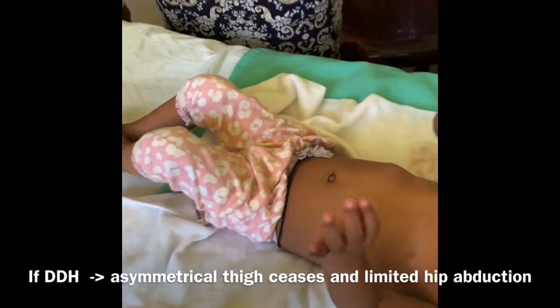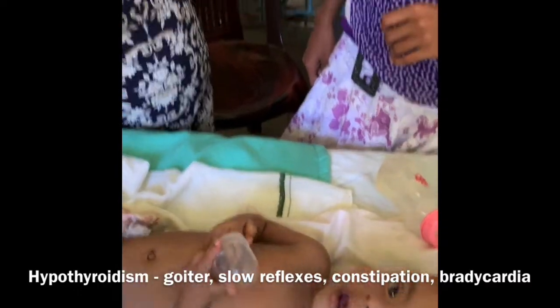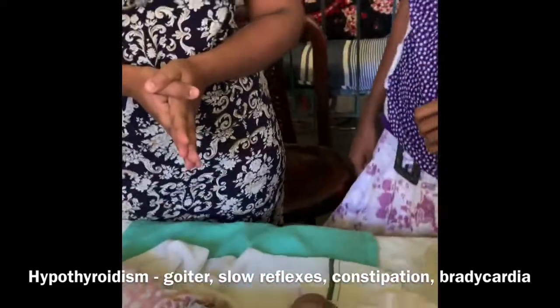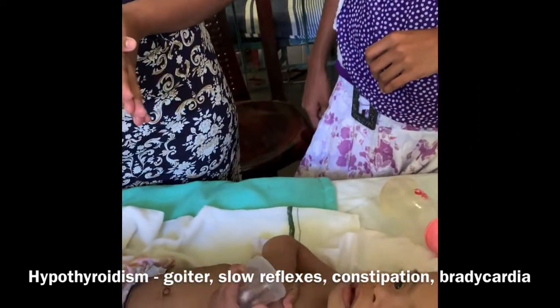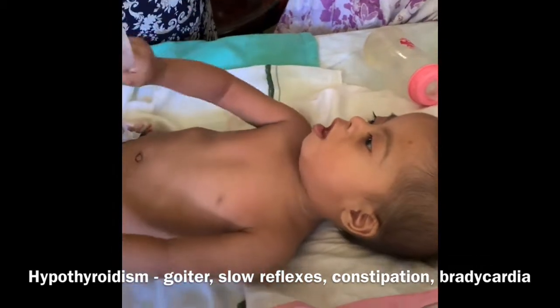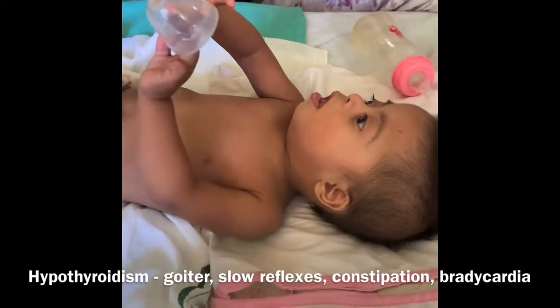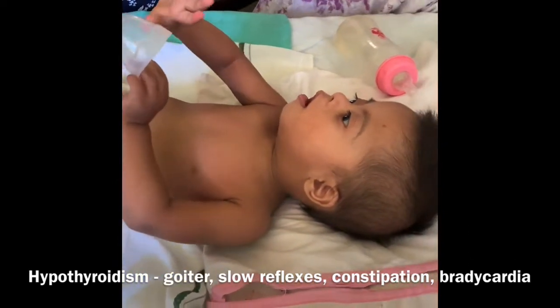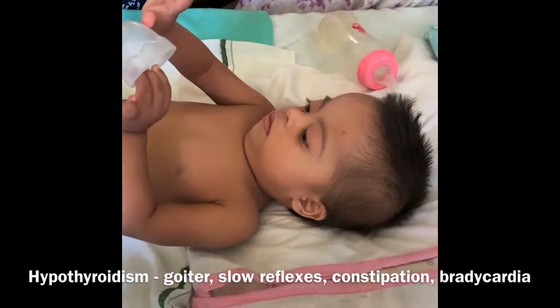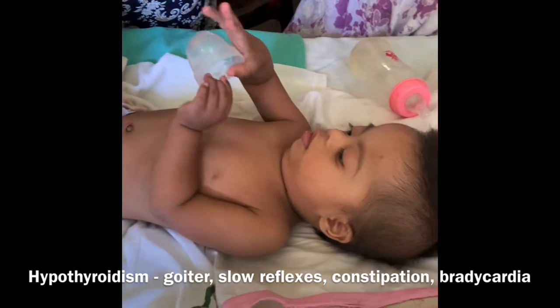Any other system related to Down syndrome? Endocrine — whether they have hypothyroid features. Are there any hypothyroid features in this child? At the moment no, he looks well and active. Any physical sign you would like to check regarding hypothyroidism? Yes, goiter — check for a goiter, and also reflexes.